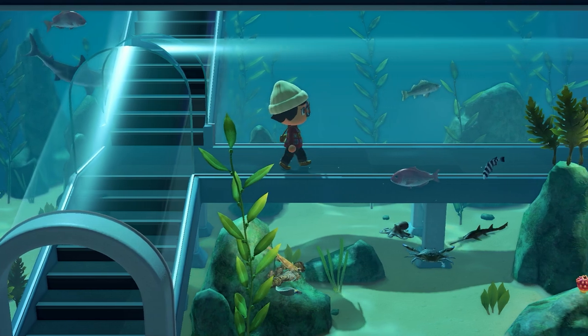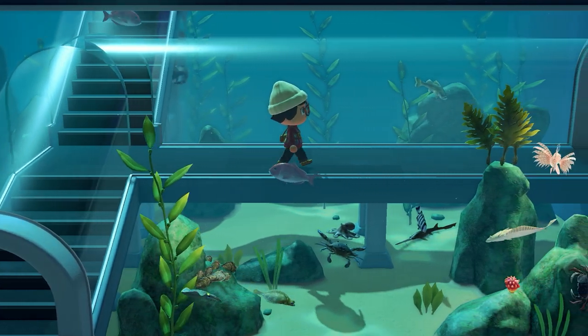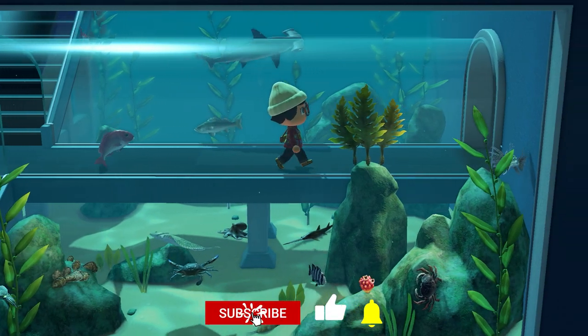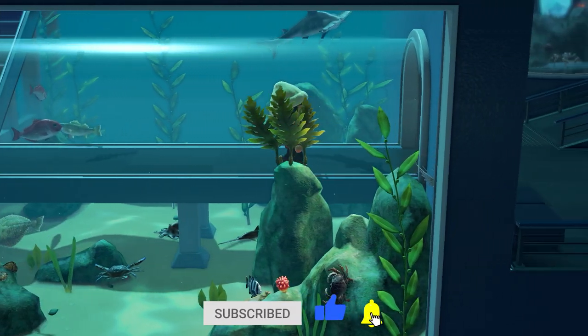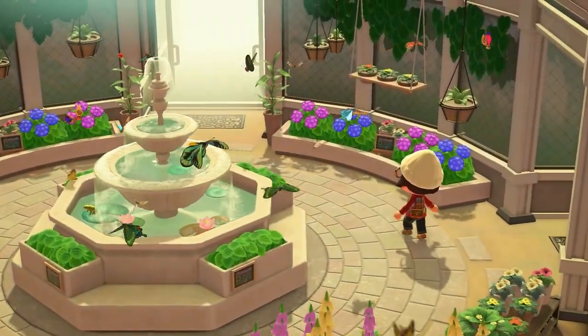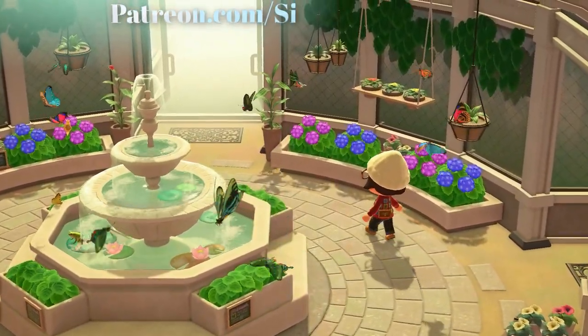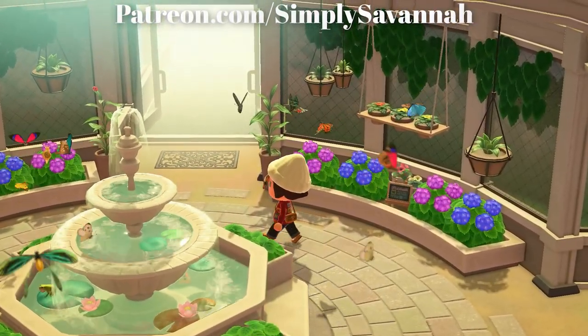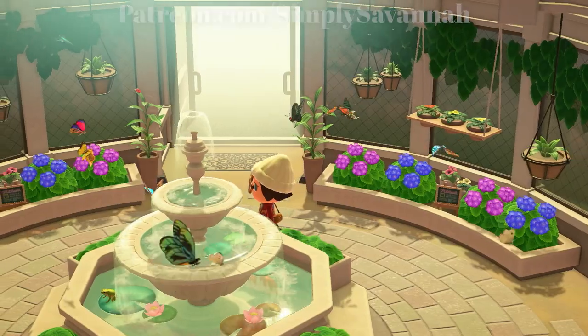Hey guys, thank you so much for watching. Welcome to another Animal Crossing: New Horizons guide. In this video we're going to go over all of the bugs, fish, and deep-sea creatures you can find coming to the game in May. This is only going to cover northern hemisphere animals, so if you find this video helpful, leave a like down below and let's get started.